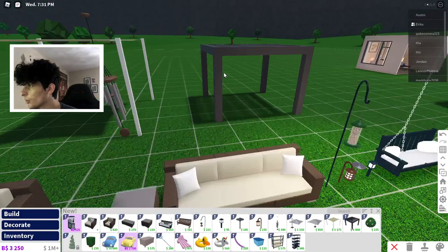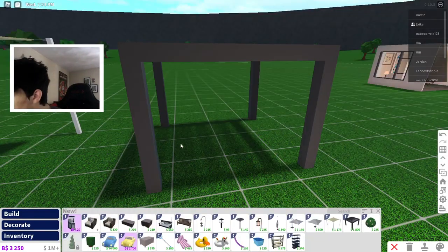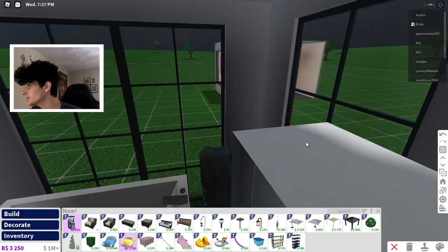A sleek modern pergola — I think that's what they're called. Pergola, I have no idea what you call this, but those are all the new update items. We also got some new foods — I don't think I have a stove so let me just...